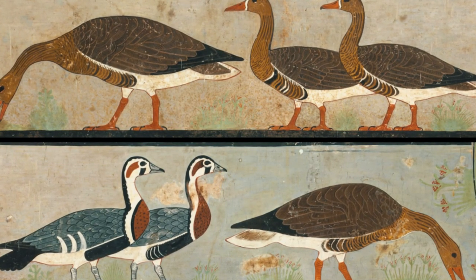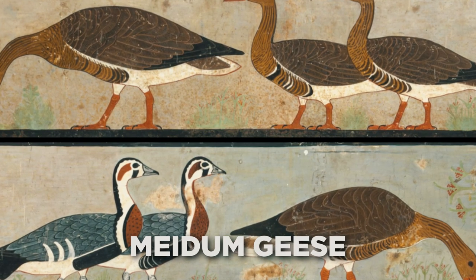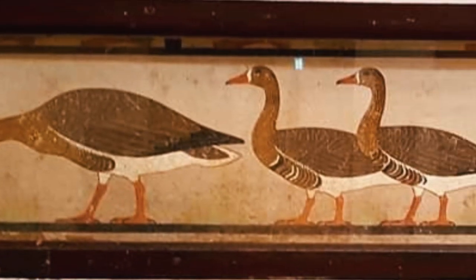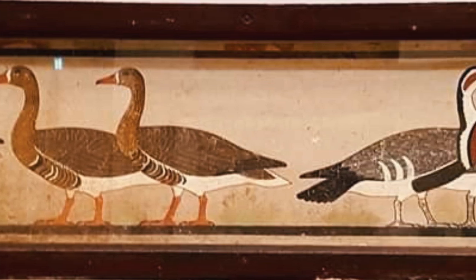Perhaps the most beautiful painting in the mastaba is the scene known as the Maedum Geese in Atet's Shrine. It is remarkable how most of these artworks still have their essence centuries after they were painted.